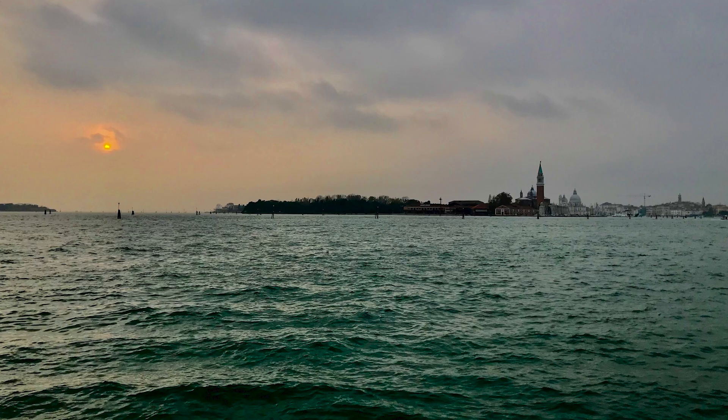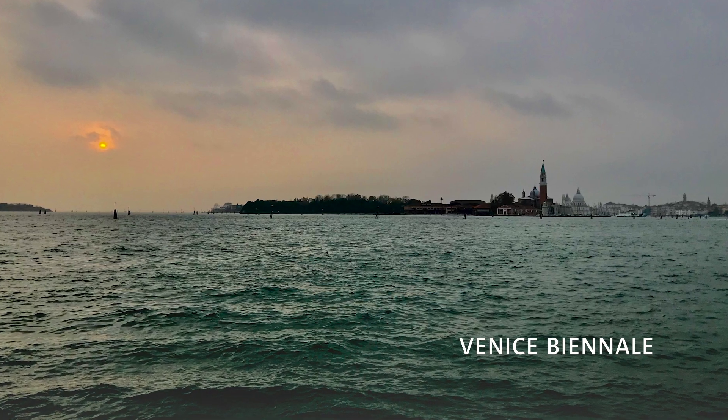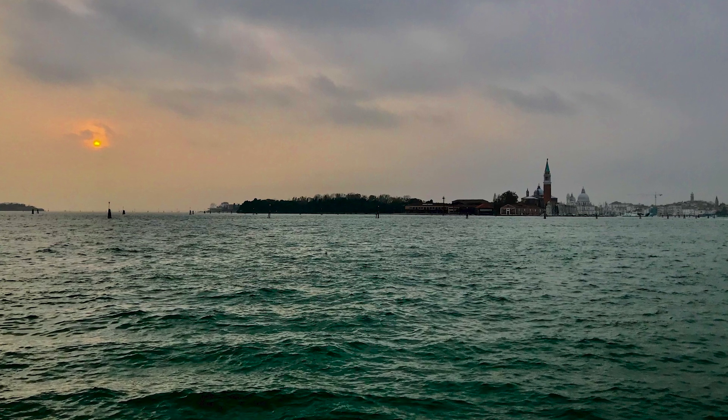These ad hoc structures are being demolished as successful communities fundraise to build purpose-built mosques in their place, so we wanted our Venice exhibition to document and record the improvised mosques before they're lost forever.